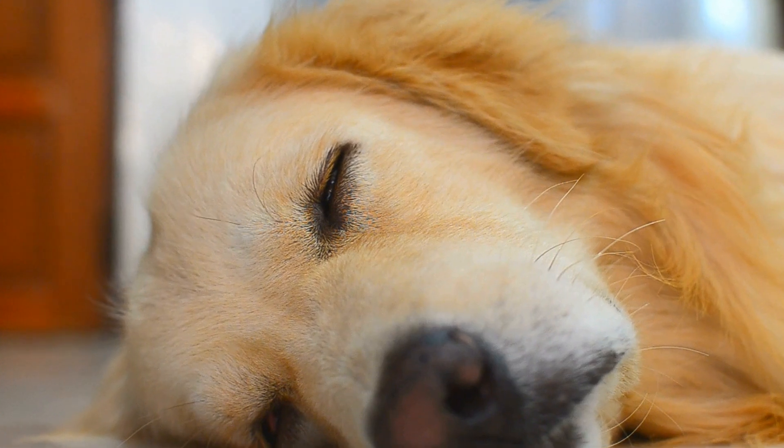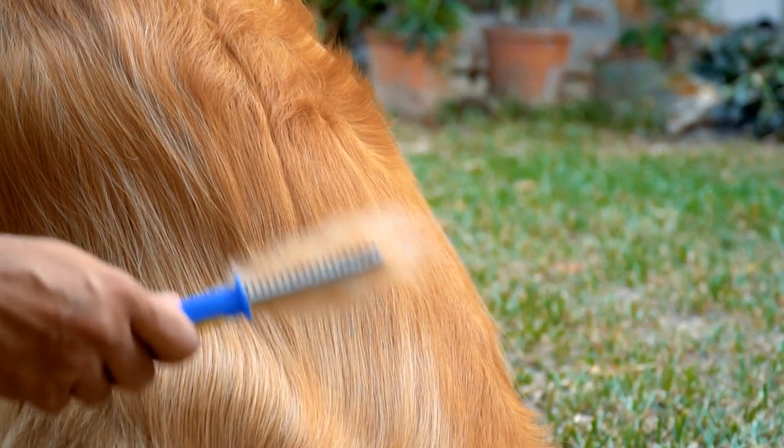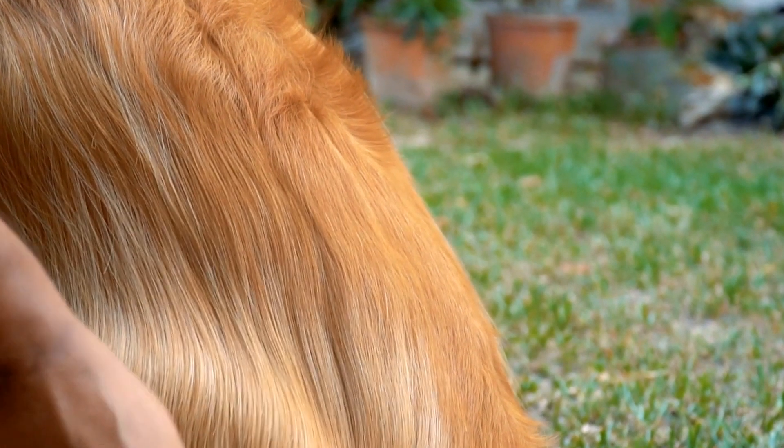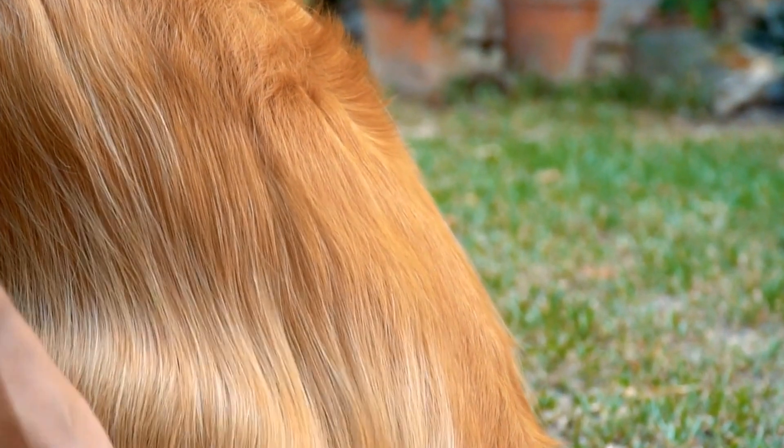What to Expect During the Visit. One: Greeting and Paperwork. Upon arrival at the vet's office, you will be greeted by the staff who will ask you to fill out some paperwork. This paperwork usually includes basic information about your puppy, such as their name, age, and any previous medical history.